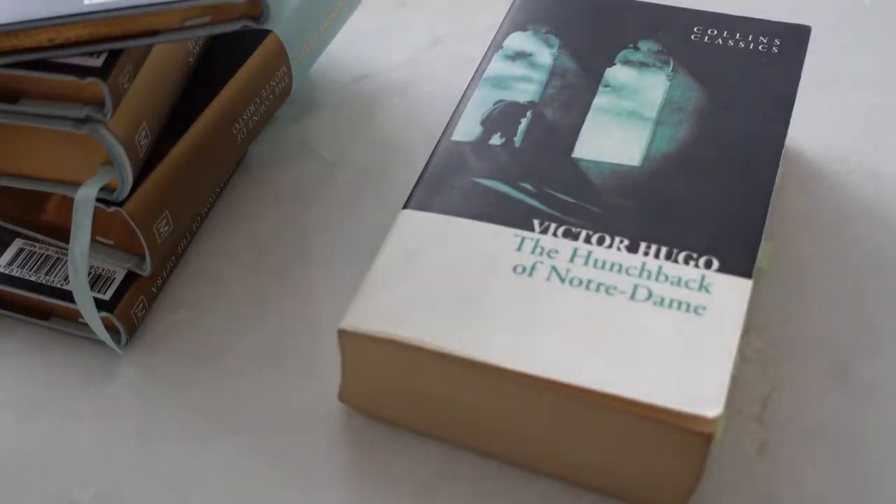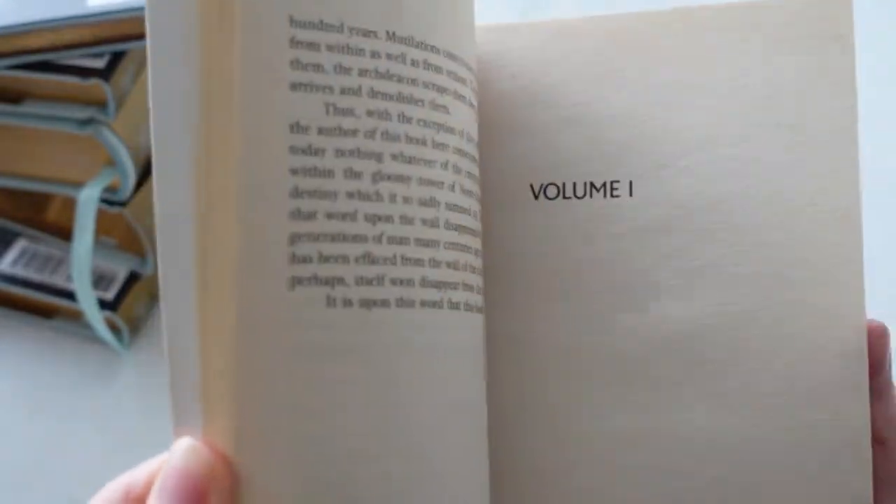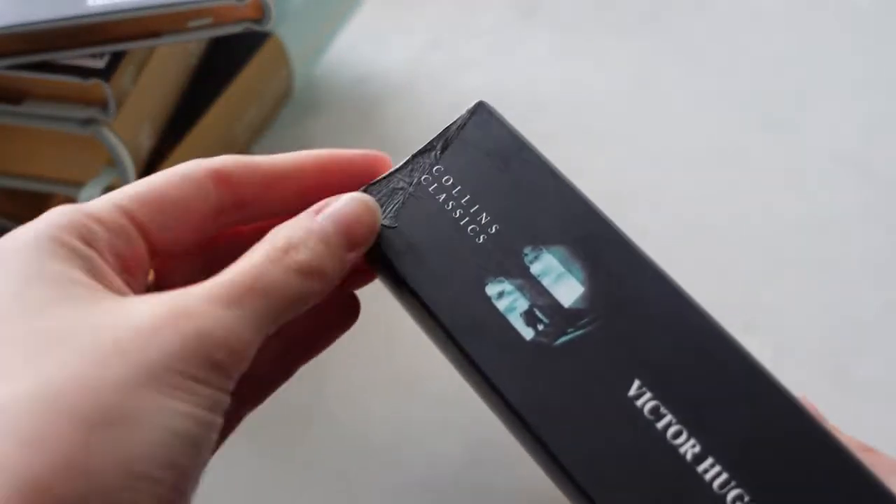These editions are printed and bound in China. Next up, I have the Collins Classics edition. I usually don't like the art on the front. The books are not floppy at all — they have a very hard spine. The font is okay; it isn't small, it isn't big, it's just regular. I also find it hard to keep these editions in pristine condition. They are printed and bound in Great Britain.